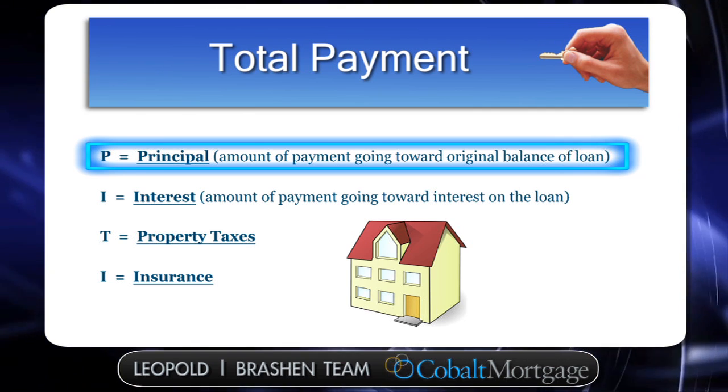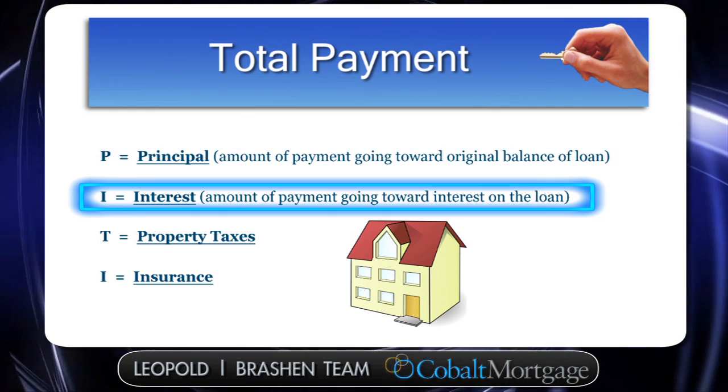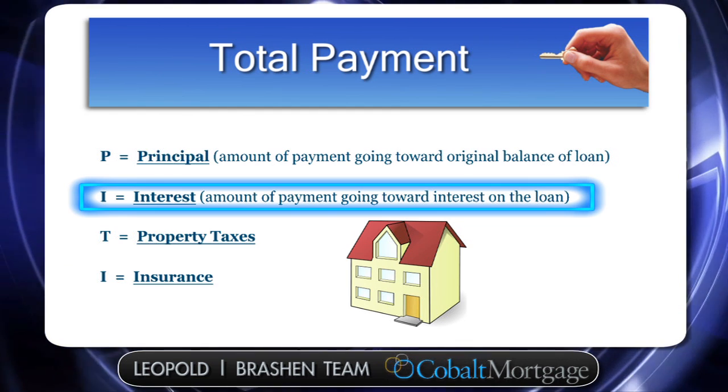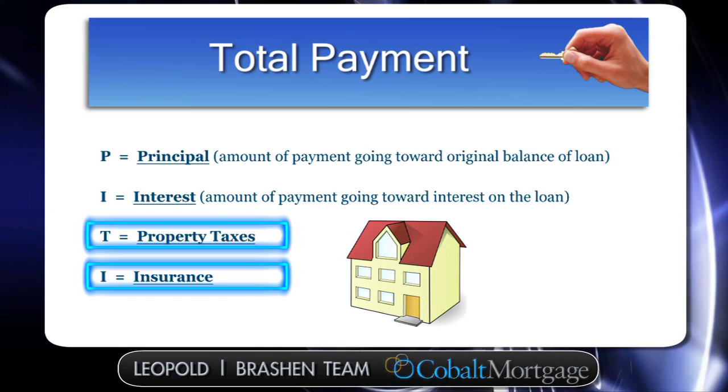The P stands for principal — it's the amount of money that goes towards paying your loan off each month. You have interest, that's the amount of money that's going towards the interest of a mortgage each and every month, and you also may have taxes and insurance rolled into your payment.